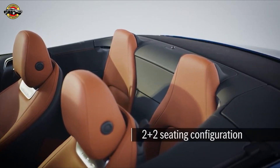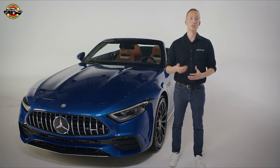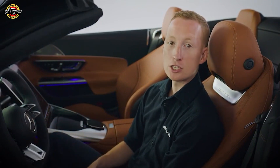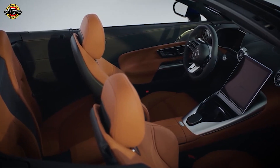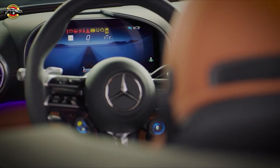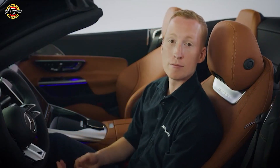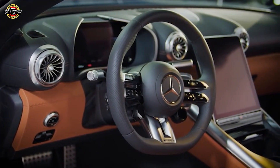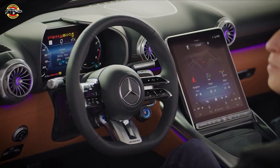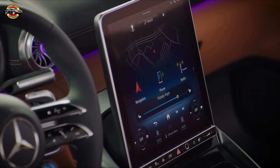The new design also allows for a 2-plus-2 seating configuration in an SL for the first time since 1989, providing additional practicality. Looking further inside, the SL43 features a hyper-analog combination of classic design enhanced by the latest technology, exemplified by the symmetrical and fully digital instrument cluster integrated into a 3D visor. The interior trim elements and center console are available in four premium finishes, and the AMG performance steering wheel has three options including Nappa leather. The driver cluster offers five AMG exclusive display styles and the MBUX central multimedia screen can be electronically adjusted from 12 to 32 degrees to best suit the driver and optimize visibility.